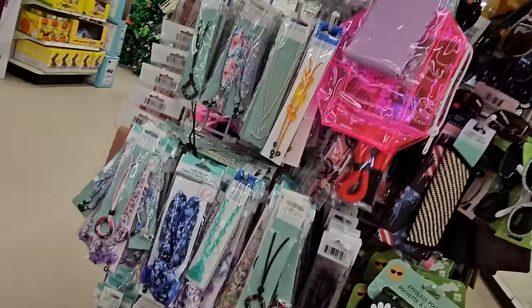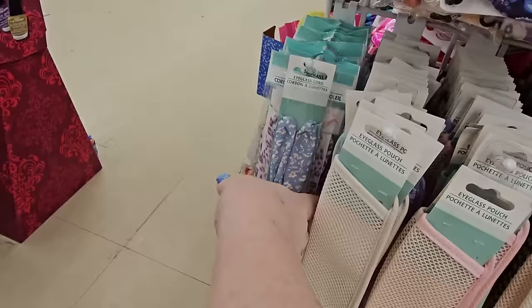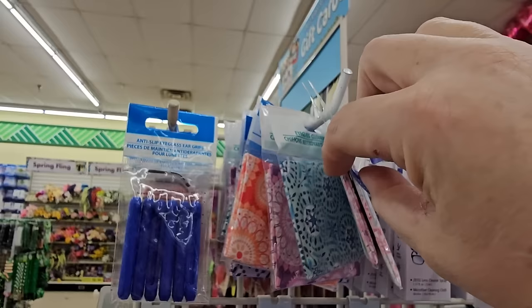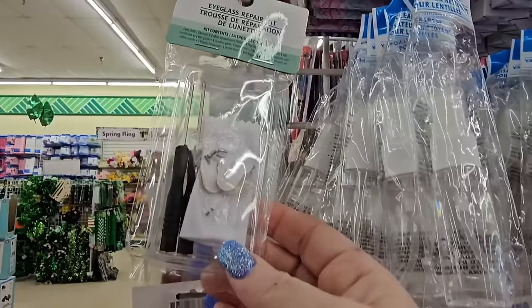They have fabric eyeglass pouches in different patterns — some are vinyl, some are mesh. Then we have eyeglass cords in different colors and shapes, eyeglass chains, and cleaning cloths in orange, purple, pink, and more. They also have eyeglass cleaner spray, a lens cleaning kit, and even a repair kit with little screwdrivers.